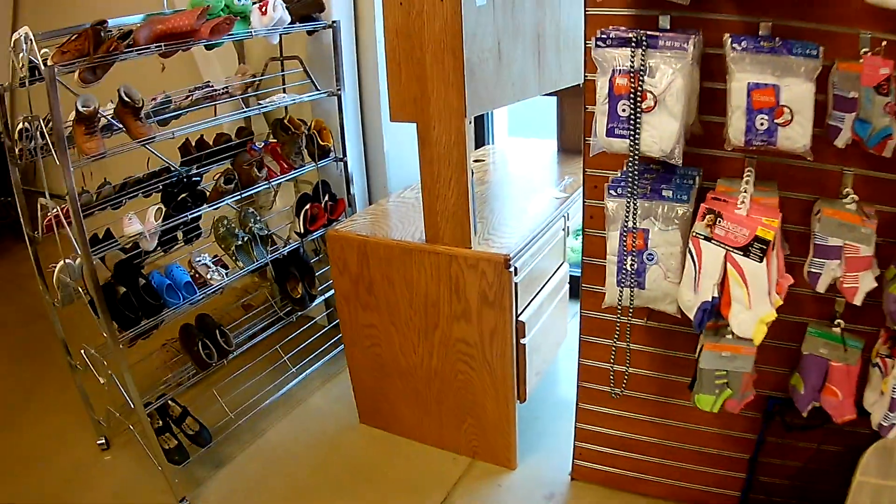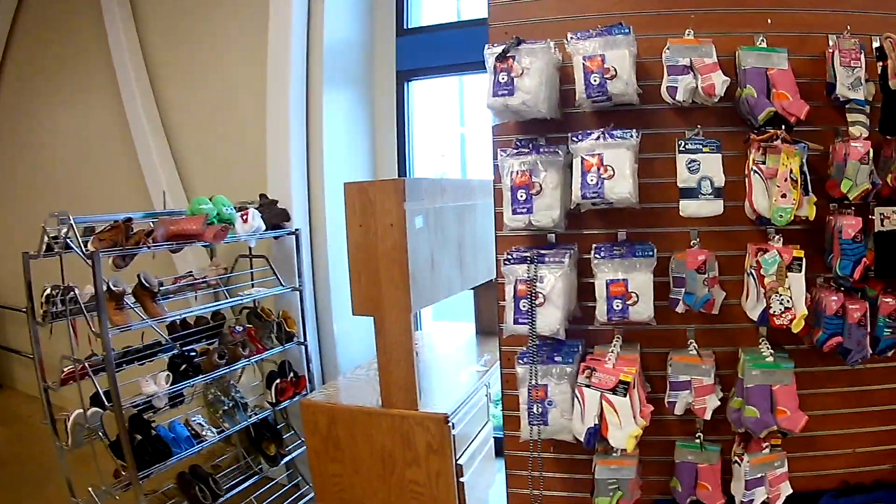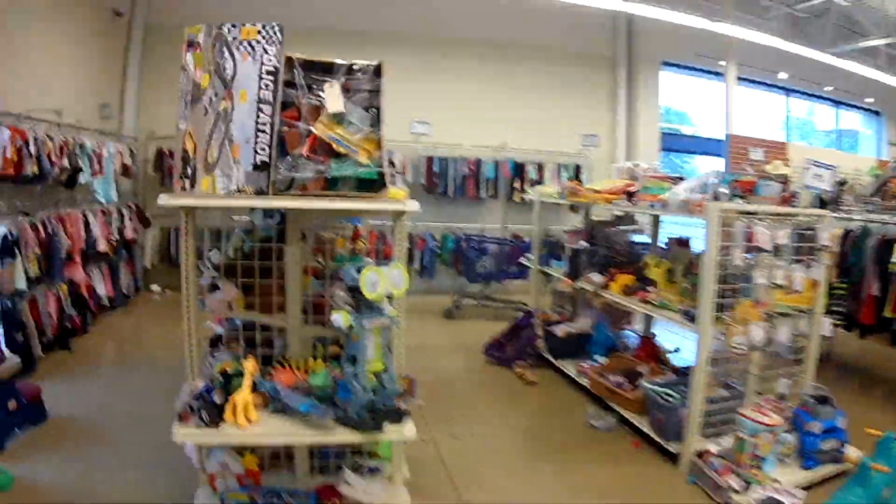Yeah they've got the top on it crooked, but for 25 bucks, yeah. There's your little cubbies — that's tempting. Those were 400 bucks at Ashley Furniture. It's kind of in a weird spot, but yeah this place looks like a tornado hit it.